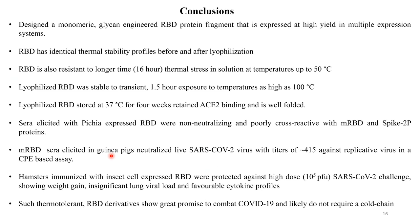Unfortunately, the sera elicited with the Pichia-expressed RBD were not neutralizing and were poorly cross-reactive with the mammalian cell-expressed RBD and the spike protein. In contrast, the mammalian cell-expressed RBD elicited good titers of neutralizing antibodies in guinea pigs that compare favorably with vaccines currently in late-stage clinical development. The hamsters immunized with insect cell-expressed RBD were well protected against a quite high dose of SARS-CoV-2 challenge, showing weight gain, insignificant lung viral load, and favorable cytokine profiles. Such thermo-tolerant RBD derivatives are very promising modalities to combat COVID-19 and in our opinion will probably not require a cold chain.